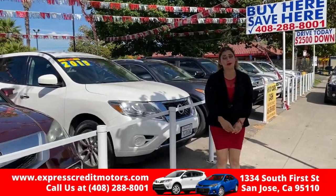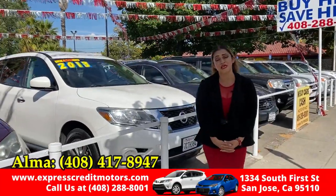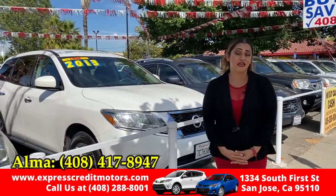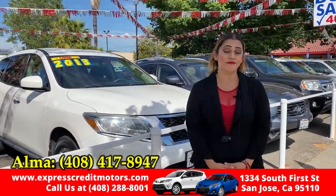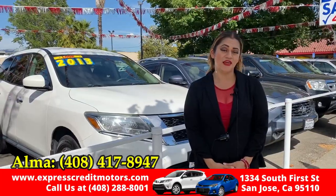If you have any more questions, you can reach me — Alma — at 408-417-8947.